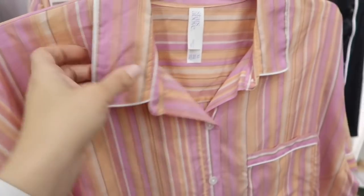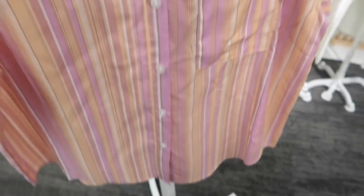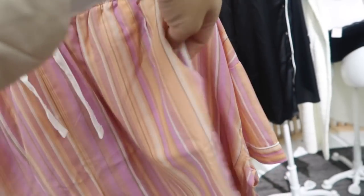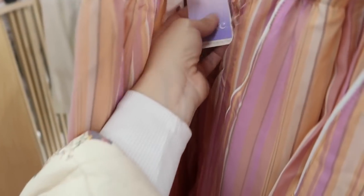New print and color in the Stars Above pajamas — this is a nice flowy lightweight material with piping on the collar, buttons all the way down with a little pocket, and a relaxed fit in the sleeve and body. The top is $14.99. They also have matching little shorts with a drawstring and side pocket for $12.99, and the matching pants are a wide leg with pockets and drawstring for $17.99.